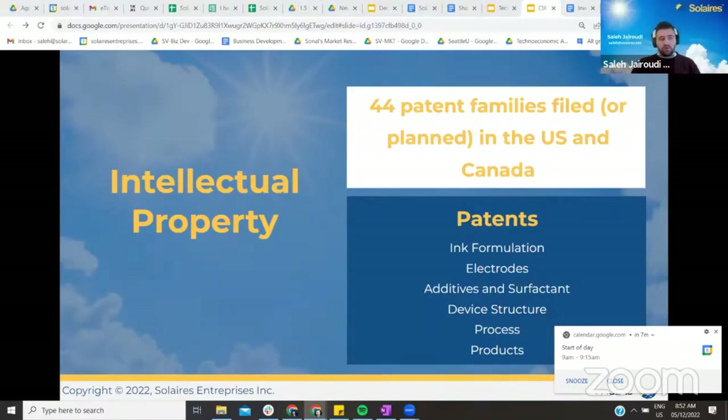We have a comprehensive IP strategy that includes protecting 44 innovations. Our patent filings include in-licensing, granted and pending patents. Our patent applications cover our core technology, future product iterations, and the adjacent market space.